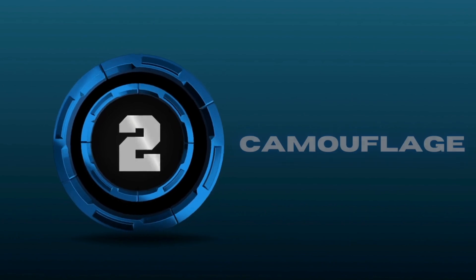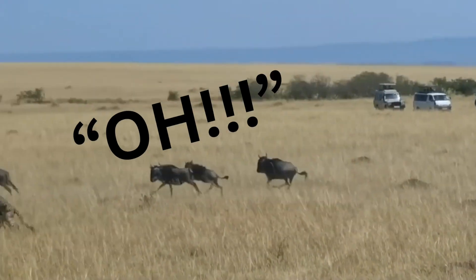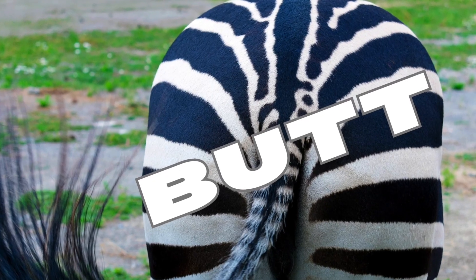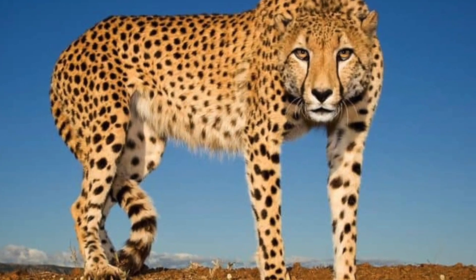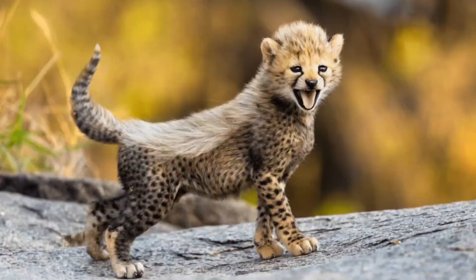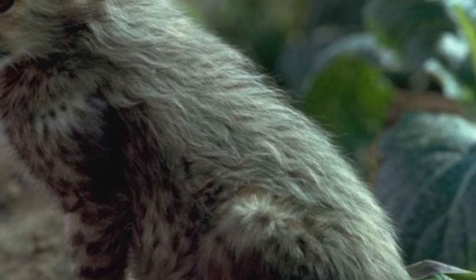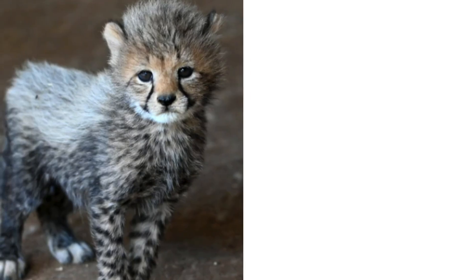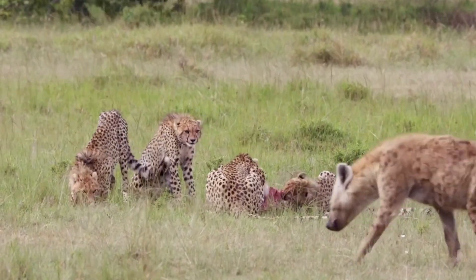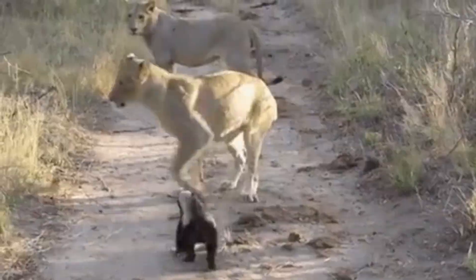Number two: camouflage. It's not a secret that cheetahs have spotted coats that not only help them hide when they're stalking prey, but also keep them safe from predators. But did you know the spots aren't just fur deep? Their skin has black spots also. In addition to spots, cheetah cubs have what looks like a full-body mohawk called a mantle. This long bristle of hair runs from their neck down to their back to the base of their tail. This mantle makes the cubs look like honey badgers and helps them blend in to tall grass, protecting them from predators like hyenas and lions. Because even if one of those predators saw them, who would want to mess with a honey badger?